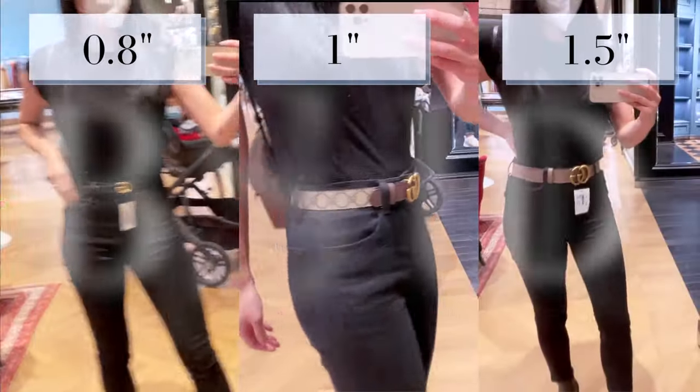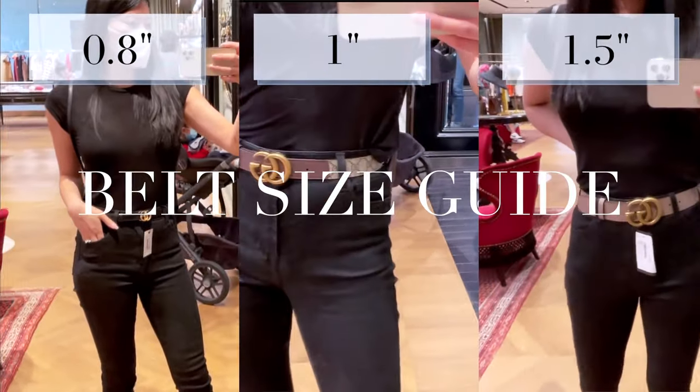This video is part of a Gucci belt series that includes an in-depth review, the how-to-style video, as well as how to find the perfect sized Gucci belt for you. You can find links to all those videos down in the description box below, as well as the end of the video.